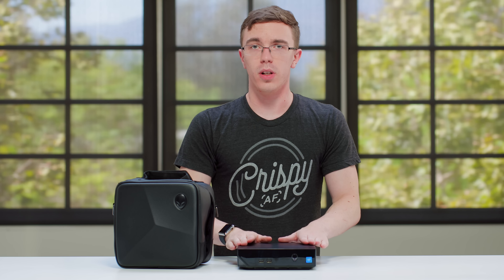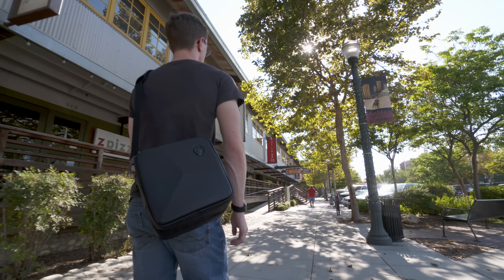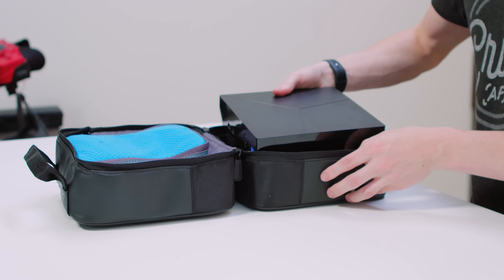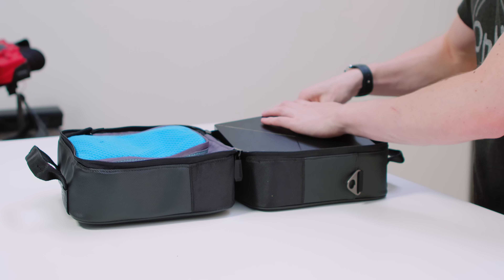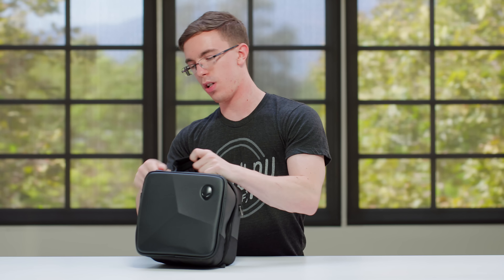One of the advantages of having a computer that's so small is that you can actually be portable with it. They sell a specific bag that is made for the Alpha. Not only do you have enough room for the Alpha itself, but you could also fit a couple of controllers, maybe a mouse, and you can also fit the power adapter. When you're ready, just zip it up and you've got yourself a nice portable little travel bag.